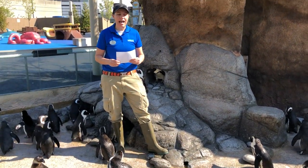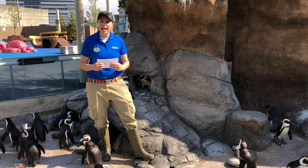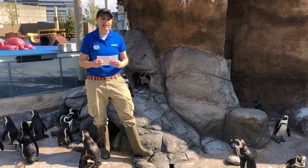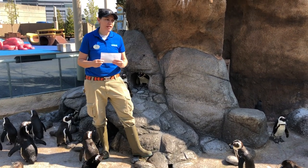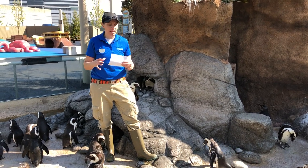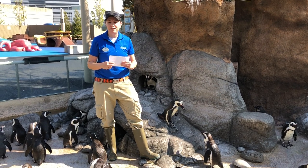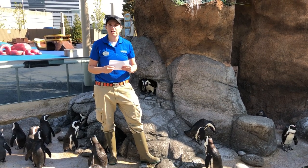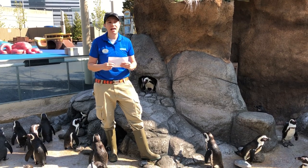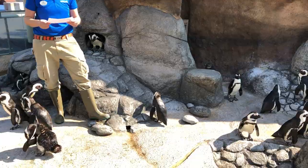Can penguins fly? Penguins are a bird — they do have feathers and they lay eggs. They have wings but they cannot fly. The main difference between penguins and flighted birds is the consistency of their bones. Penguins have solid bones that help them to be able to dive up to 90 feet to find their food. Flighted birds actually have hollow bones, so it makes it easier for them to lift their body up off of the ground.